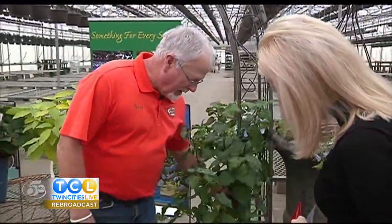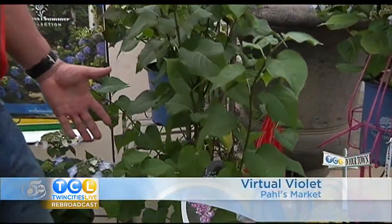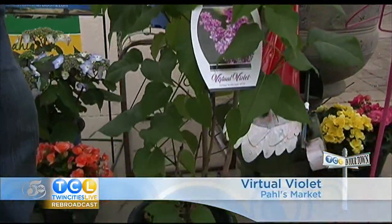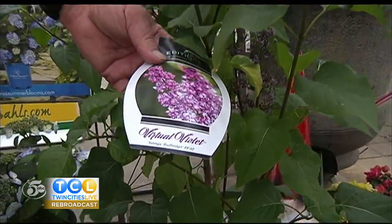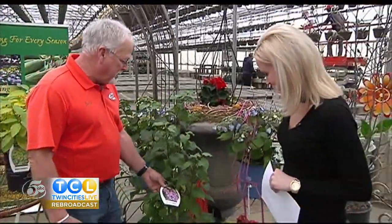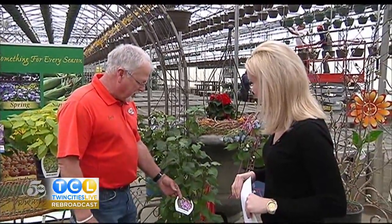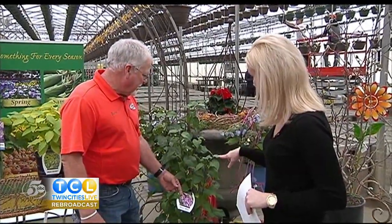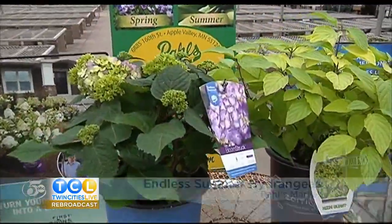This is a brand new variety of lilac. Lilacs, of course, are one of my best-selling plants, just because of the fragrance. Everybody wants a lilac. The Pantone color of the year this year is violet, and this happens to be called Virtual Violet Lilac, so it's going to go over really big. This one was also bred to be a smaller lilac. Traditionally, the French hybrid lilacs get 10 to 12 feet high. This one is bred to be 7 to 8 feet high and wide, so it would fit into a normal city landscape.